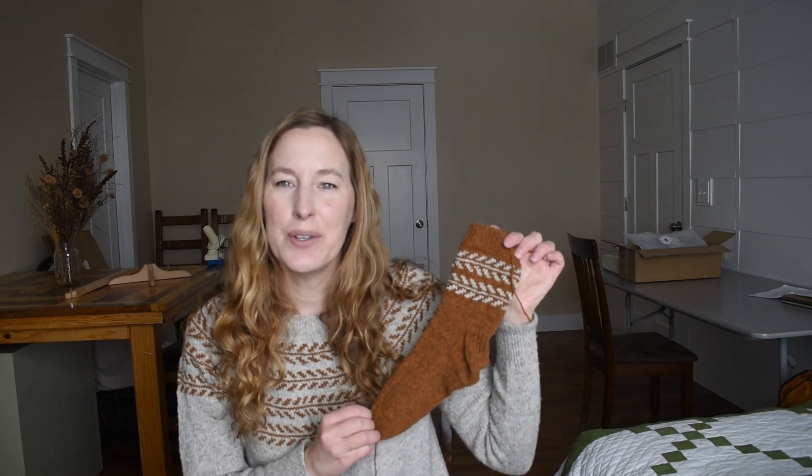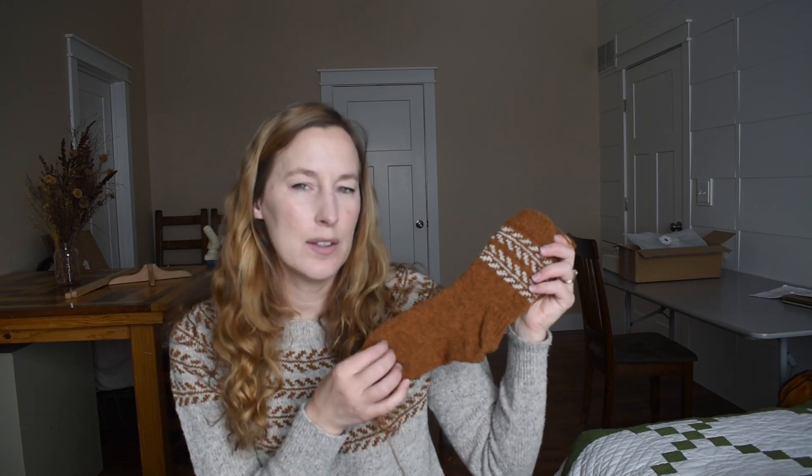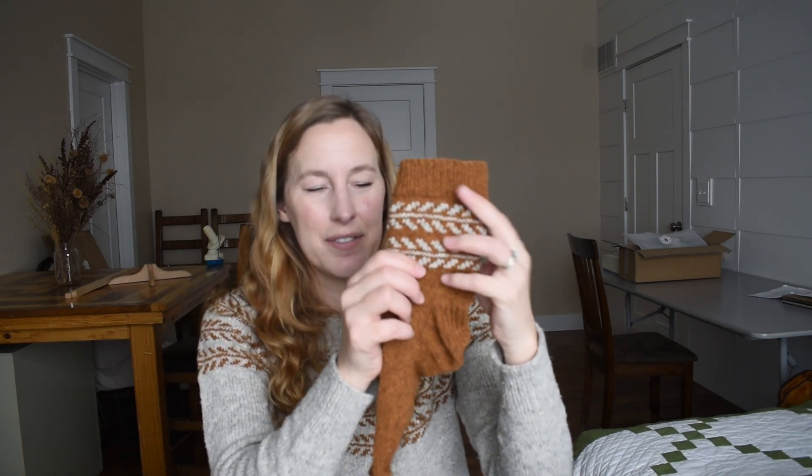Now let's get into actual things I have to show you. I'm going to start with the socks because they match the sweater. After I knit this sweater — My Fletching — I had a fair bit of yarn left over and couldn't quite decide what to make out of it. I thought about hat and mittens, but I already have those, and I've been really wanting to knit myself some socks. So I decided to make it into socks. I've swapped the colors — I had a little more of the Old Fashioned leftover, so I used that as the main color. It's got the same colorwork on the sock as is on the sweater.